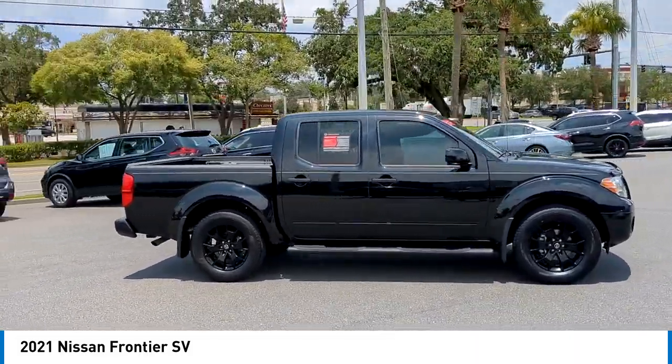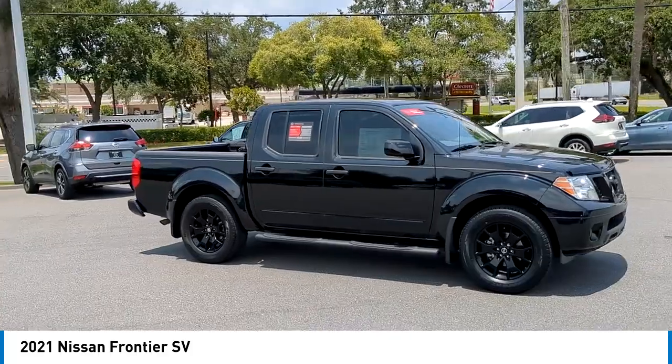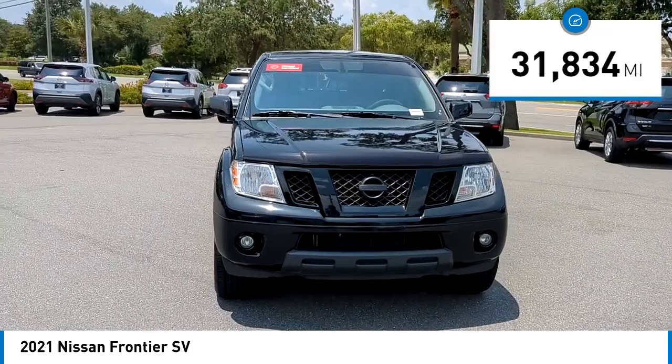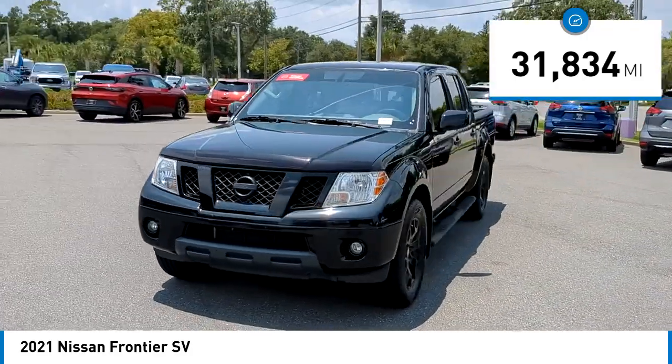The Frontier's interior comforts include cab versatility, under-seat storage, and seating for five. This vehicle has less than 35,000 miles. Here are some of this vehicle's great options.